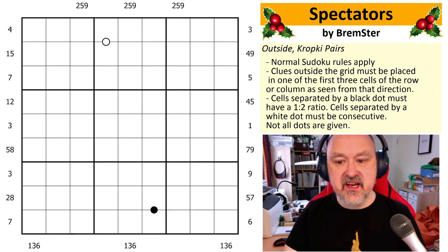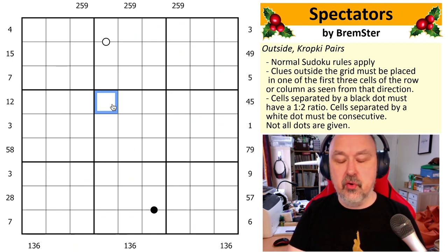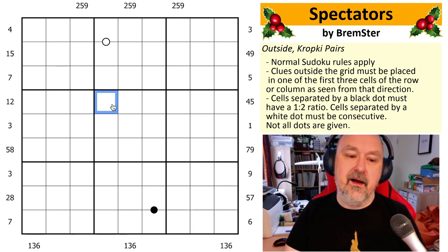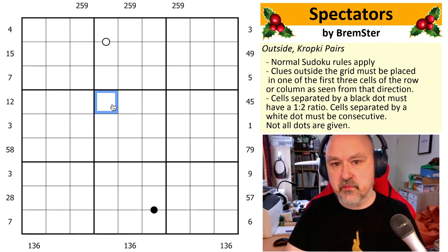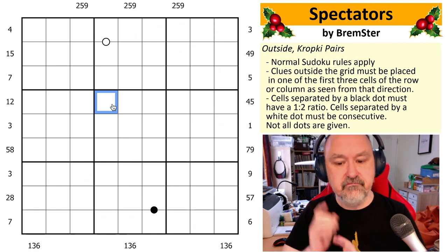So this puzzle is called 'Spectators.' This was one of the first puzzles I ever created. When I started setting puzzles, one of those puzzle types I saw almost never was an outside Sudoku — and I really enjoy them. I was introduced to them by Ashish Kumar. I specifically wanted to set one for my mother who is not a great solver; she just likes playing around with Sudoku, finds puzzles she likes, and does them over and over again. She has fun and having fun is the primary goal.